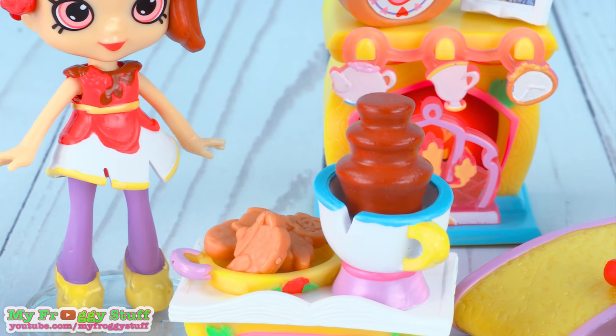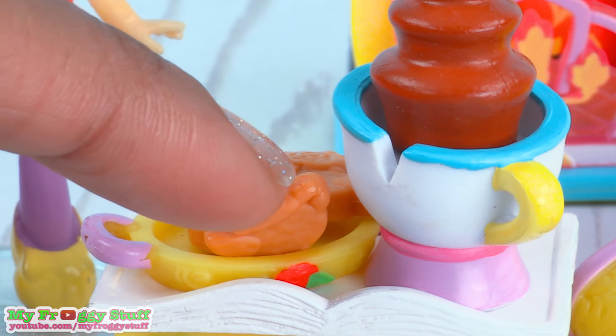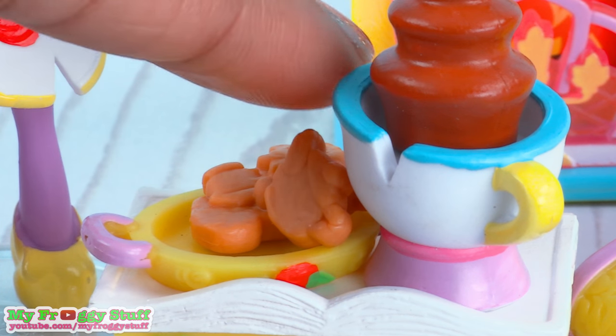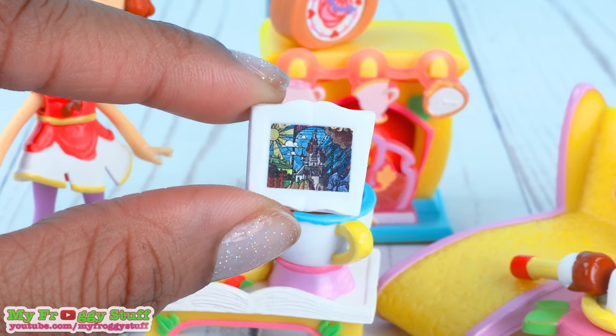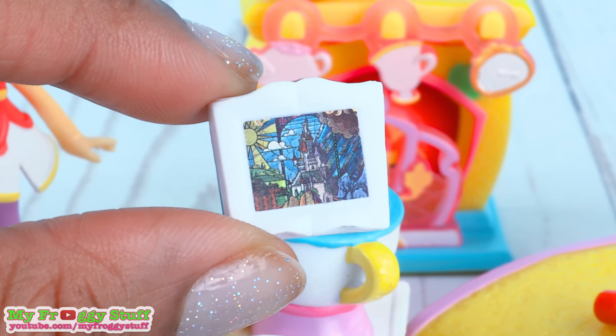That chocolate fountain looks so cool! The cookies are so detailed and they give you one loose cookie so you can pretend like your doll is holding it. The top of the coffee table looks like a book, and on the framed picture you can see the castle in stained glass from Beauty and the Beast. So many details!